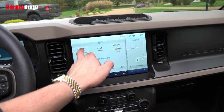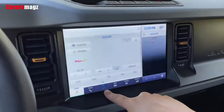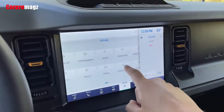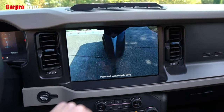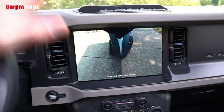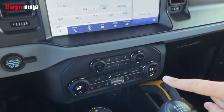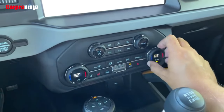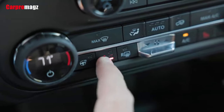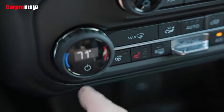Opting for the mid-equipment package adds Ford's Co-Pilot 360 driver aid suite, which includes pre-collision assist with automatic emergency braking, blind-spot monitoring, rear cross-traffic alert, lane-keeping assist, and automatic high beams. Opt for the top Lux package to get all that plus adaptive cruise control that works in stop-and-go traffic and evasive steering assist.